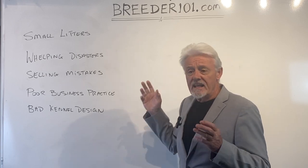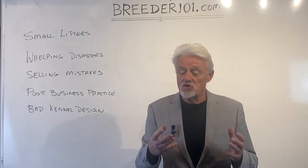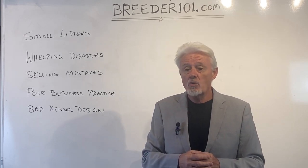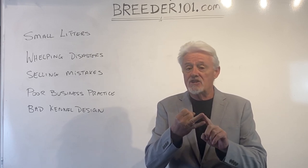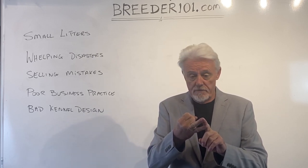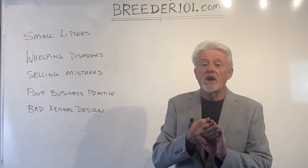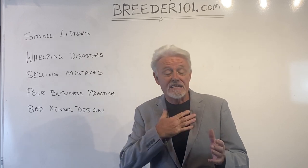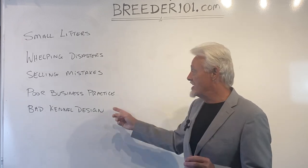Then if we get big enough and we need a kennel, let's get that kennel designed correctly. A poor kennel design will cause you expense in heating and cooling, take you three or four times as long to tidy up every day, and result in sick dogs. Get this right the first time. You don't want to have to build what I did — three kennels to get the last one right. Let's get this right at the very beginning.